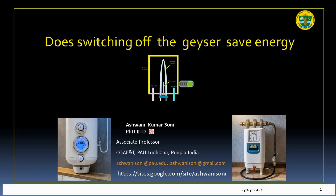Today we are going to look into the query: can we save energy and thereby save money by switching off the geyser, or should we allow it to run continuously for 24 hours? This question only arises for storage geysers. Instant geysers are supposed to be run instantly and shut off immediately after use.